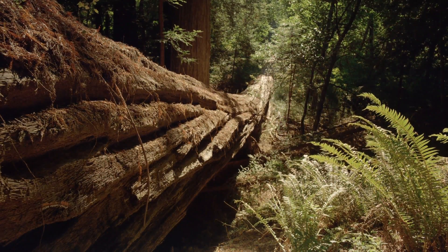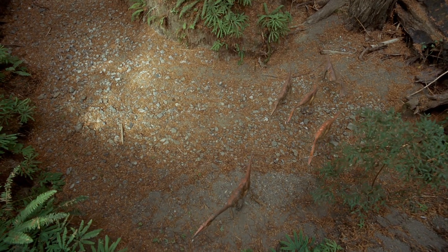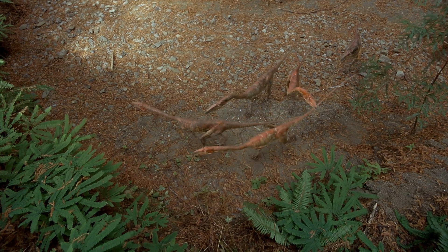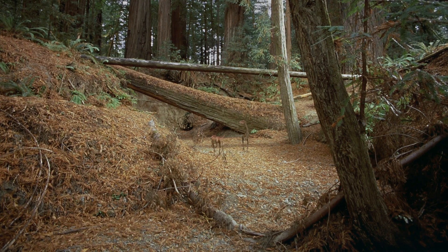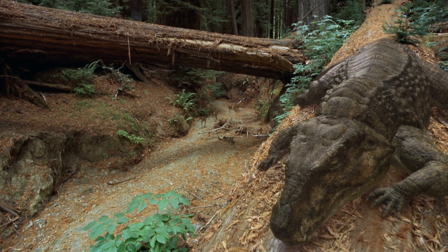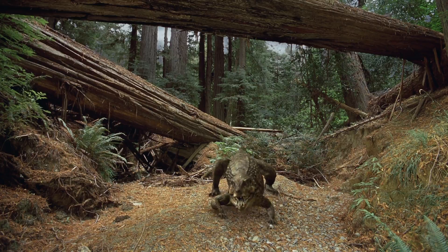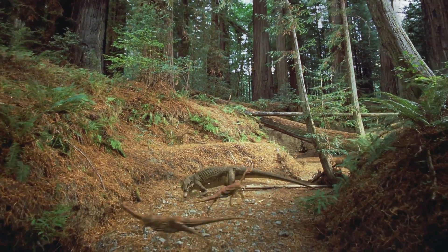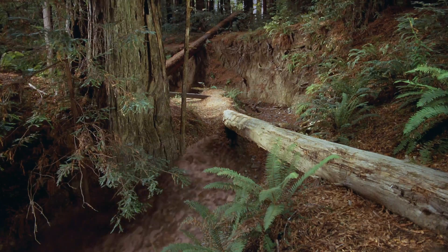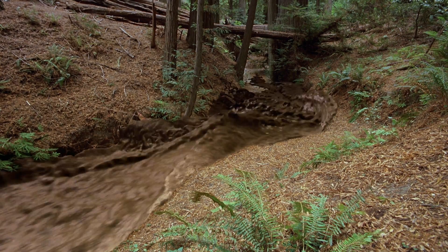Now extinct, these giant trees of the Triassic were similar to the Pacific redwoods of today. But it wasn't just trees that got swept up in ancient floods. Early dinosaurs like Coelophysis were always on the defensive — they lived in a world still dominated by larger reptiles, like this 1,500-pound Postosuchus.